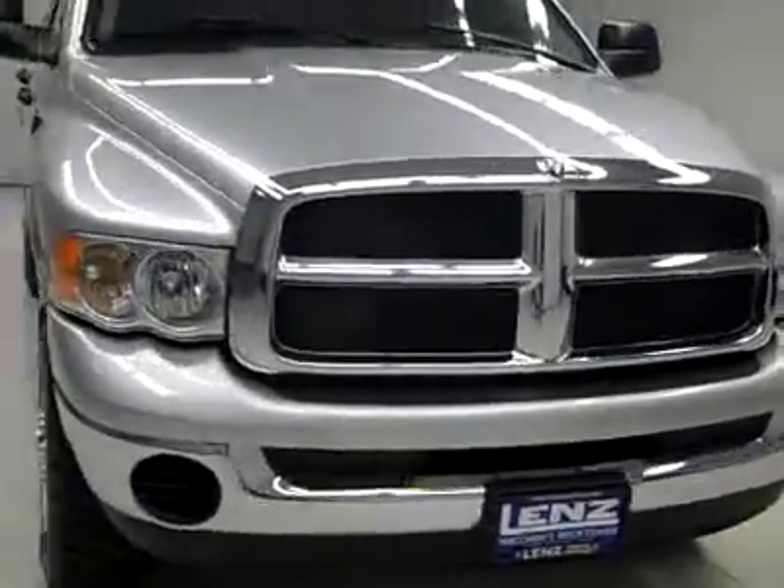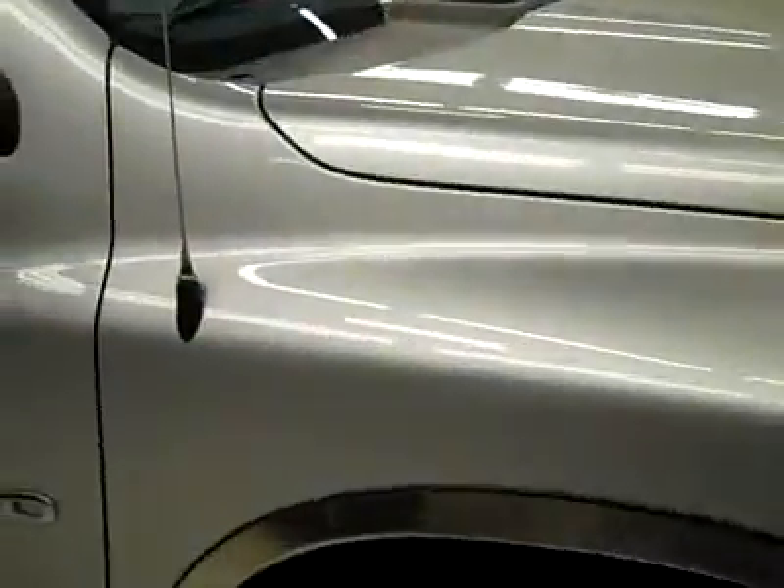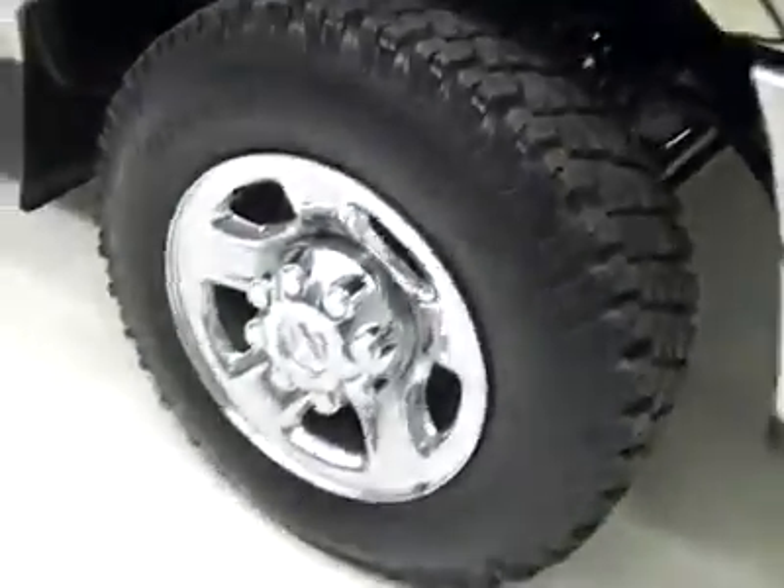This is Stocker for Jay, 3055, a 2005 Dodge Ram 2500 Crew Cab Short Box with the SLT package. Color is silver, only 18,000 miles and 5.9 liter engine.